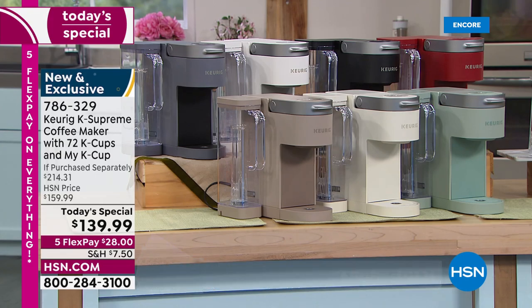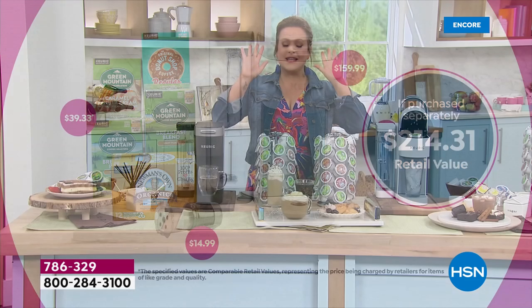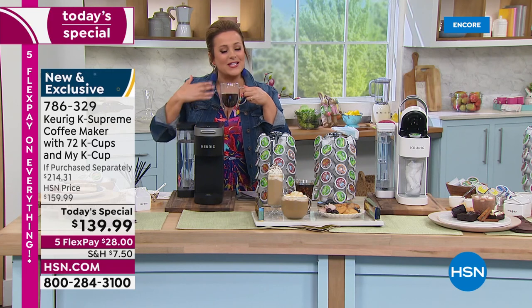The K Supreme coffee maker by itself is $159 — we're already below that price. We're throwing in $39.33 worth of coffee, plus the My K-Cup, which is a big deal. If you're particular about the coffee you drink, you can brew your own favorite blend — maybe a specialty blend. The total $214 value includes item number 786-329. Sometimes that little five-minute break is all you have to yourself — imagine a piping hot, fresh, flavorful cup of coffee.